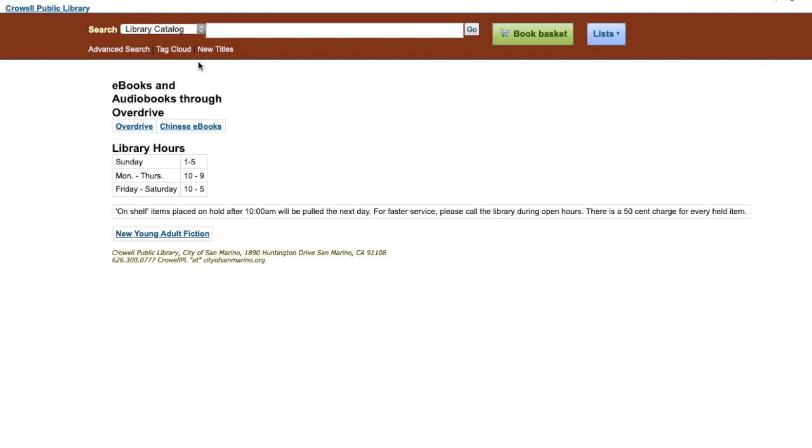As always, we start off at the catalog. I'll type in the name of a favorite book, Heart of Darkness, and search for it.